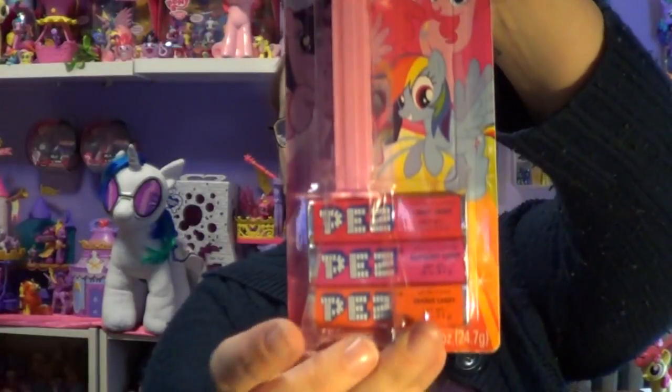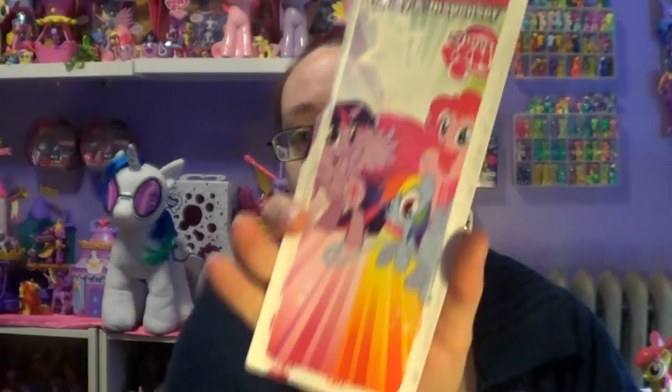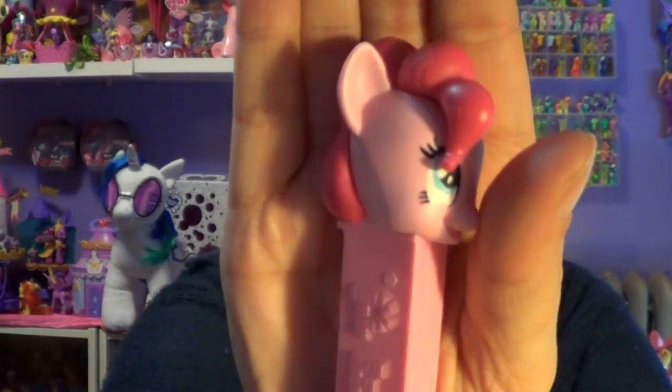I'm gonna open up Pinkie Pie first. This is what the packaging looks like — it's got some yummy candy down there, which I usually don't eat. Mr. Brownie will get the candy; it's too sweet for me. I really like the backing though, it was really cute. So inside I get cherry raspberry — you would think if it's in a pink wrapper it should be strawberry — and also orange.